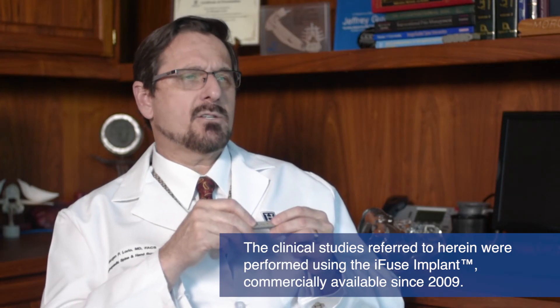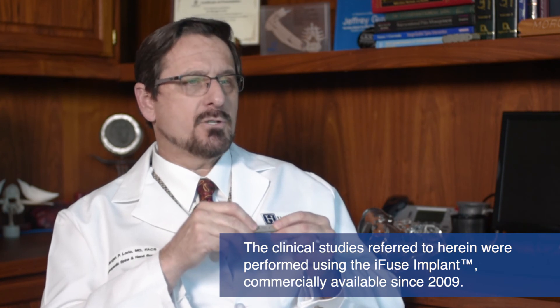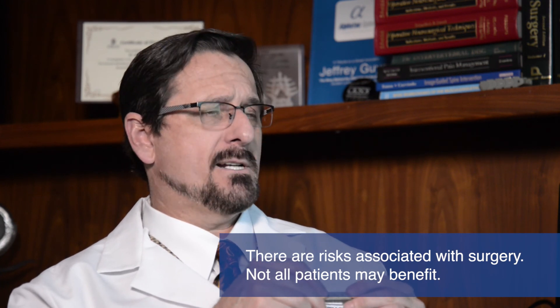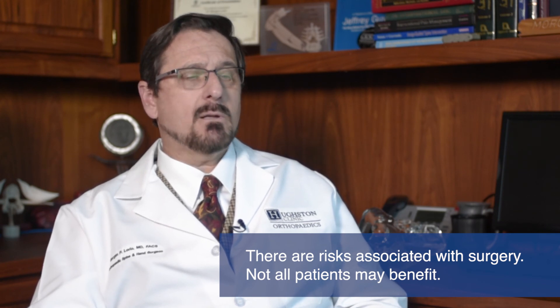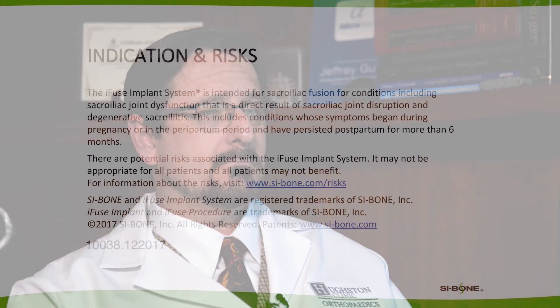In a randomized controlled trial, 80% of the patients that had the iFuse procedure met the strict success criteria, and 90% of these patients were satisfied and would have the procedure again. Long-term pain relief and improved function have been demonstrated in three publications sharing results up to five years.